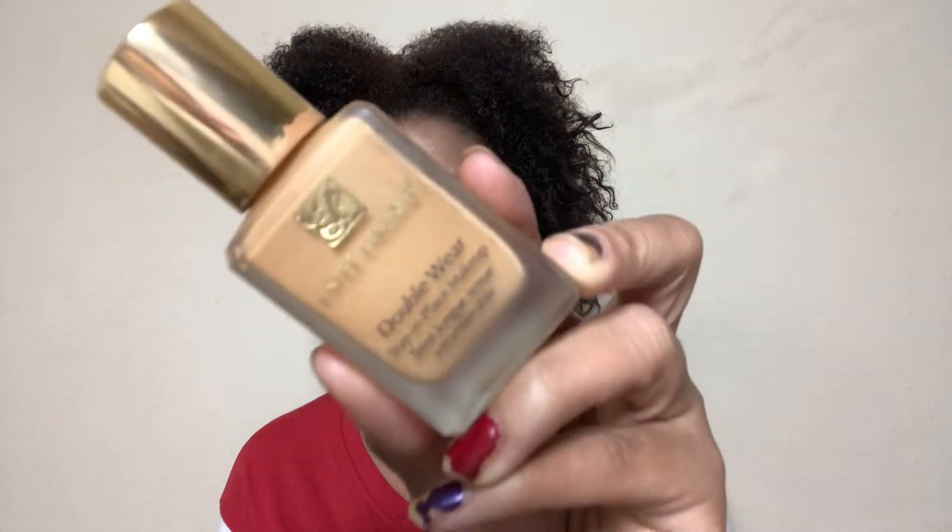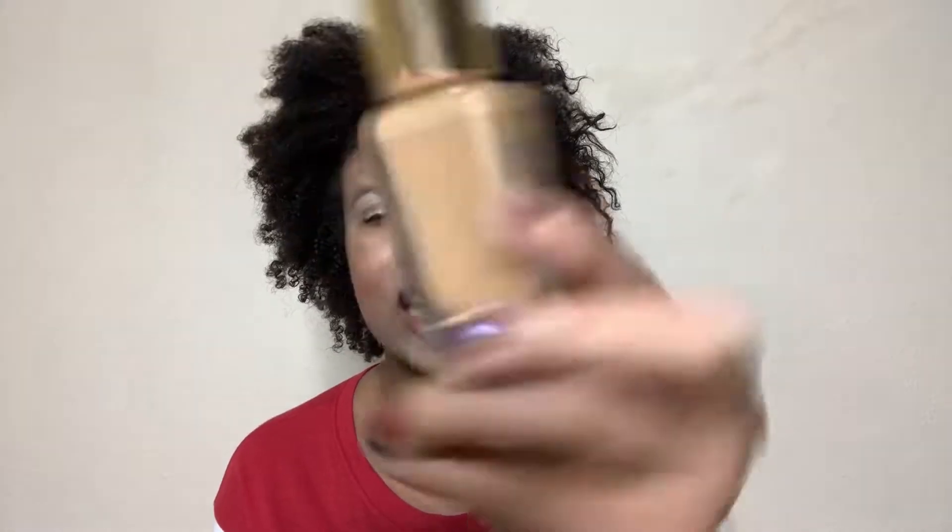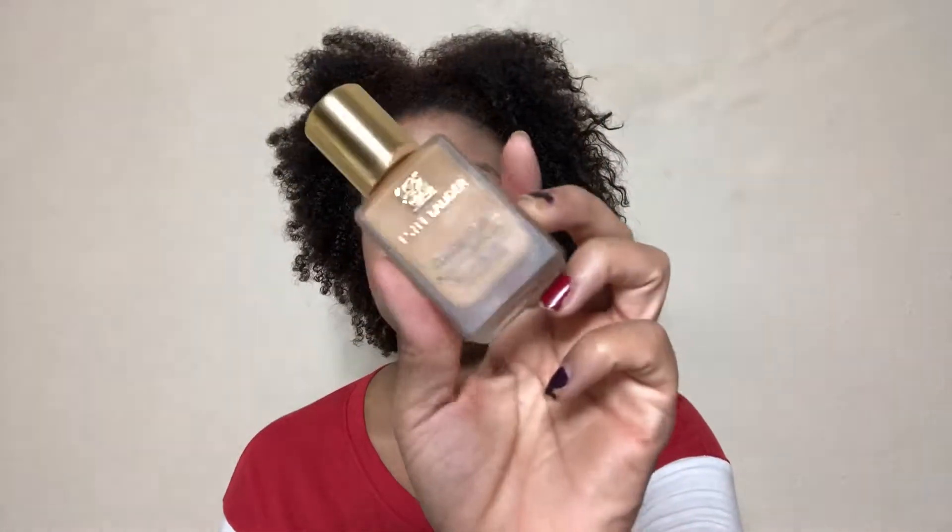We have a makeup product — y'all know that is rare. Done plenty of tutorials with this: the Estee Lauder Double Wear in Cashew. That's gone and I'm not going to repurchase that, unless they change it to where it's in pump form.